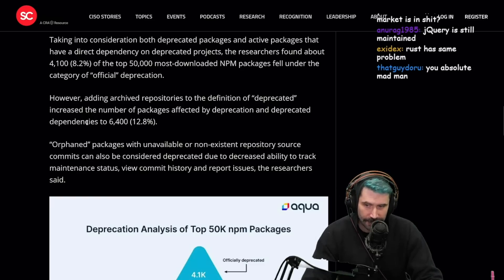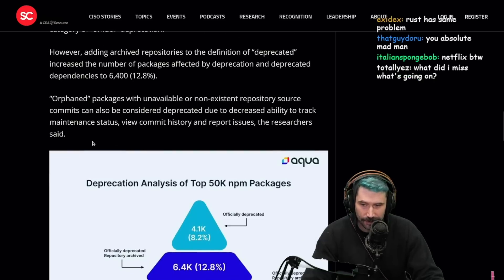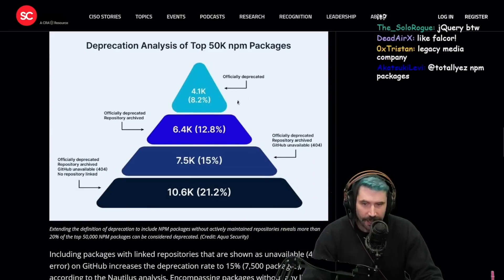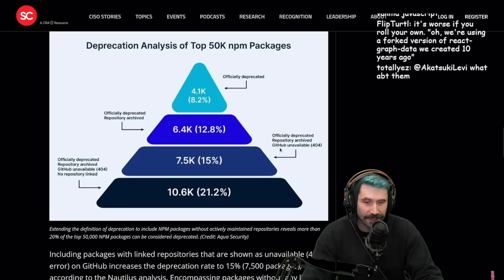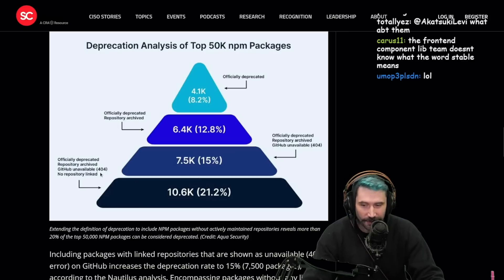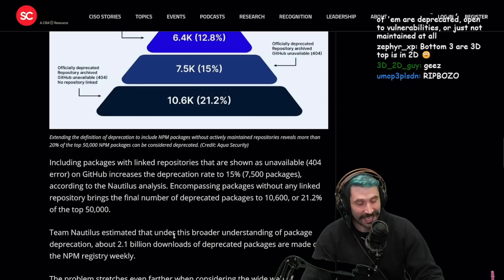Adding archived repositories to the definition of deprecated increases the affected packages to 6,400 — 12.8%. Look at this breakdown: officially deprecated, 4,100. Repository archived: 12.5%. Repository archived plus GitHub unavailable 404: 15% of the top 50,000 most downloaded NPM packages. Officially deprecated, repository archived, GitHub unavailable 404, and no repository linked: 21.2%. Damn.